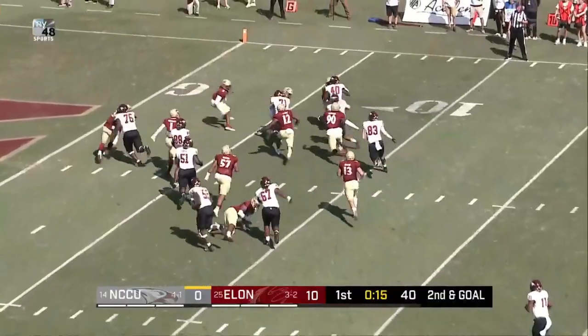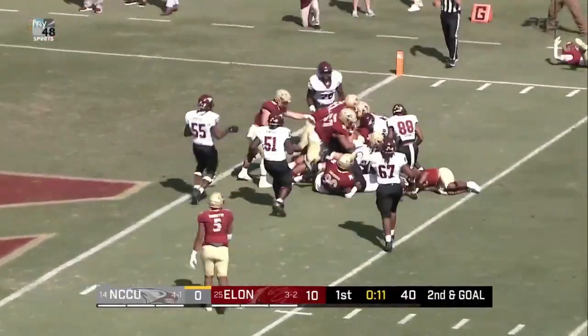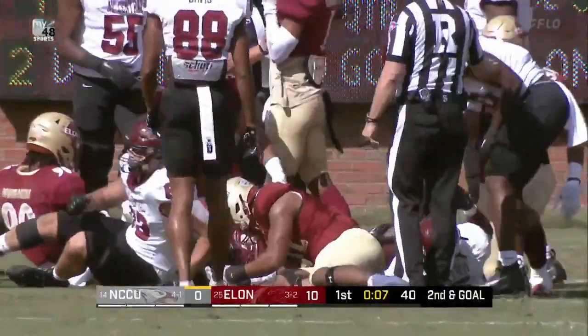Second down and goal. They'll flip it out. This is Collier. Collier trying to find a seam and does, gets it to the doorstep of the goal line, but does not get in.